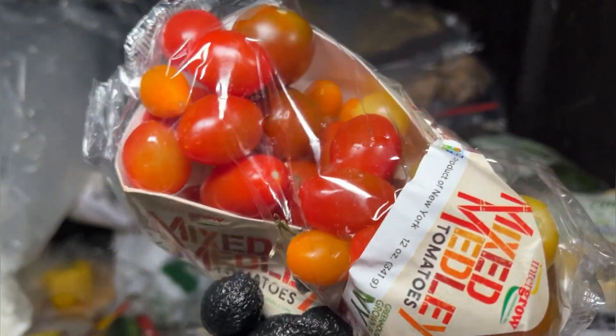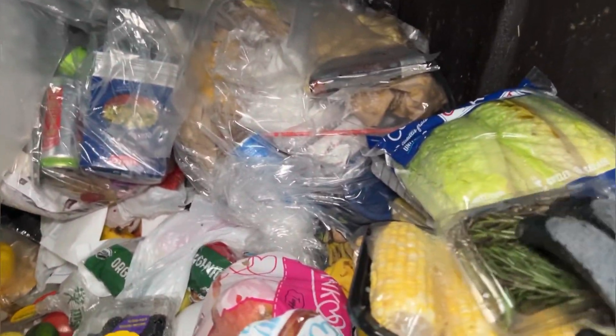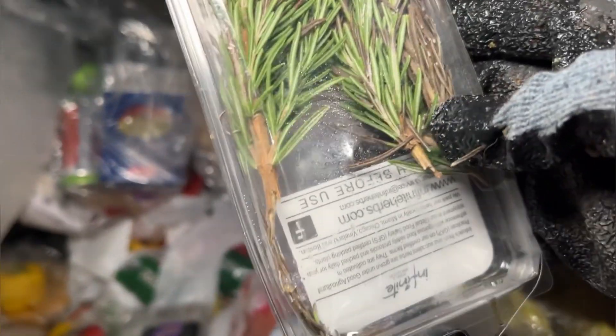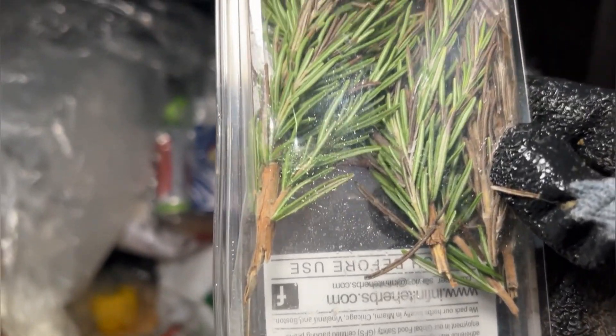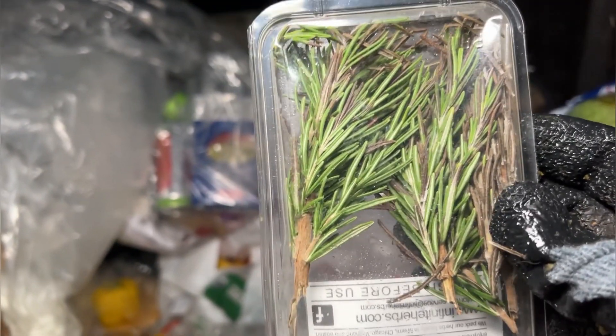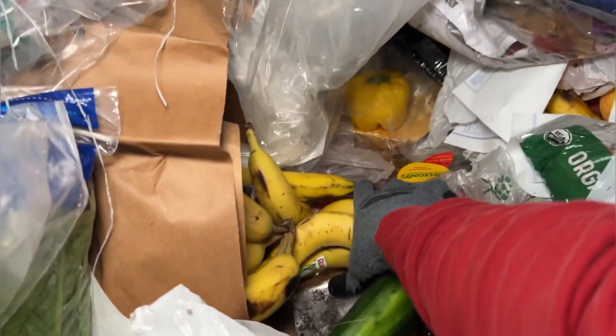Look at those tomatoes — yeah, awesome. There's some rosemary — more like a pine tree. Those are pine needles all day. You're telling me rosemary is just pine needles? Someone explain this to me, please.